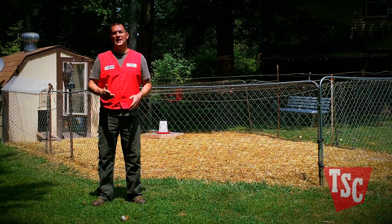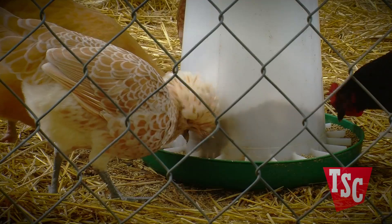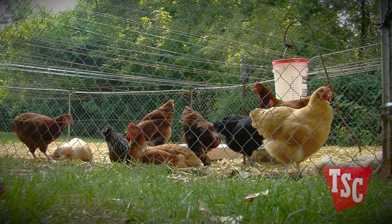Coccidiosis is a common and sometimes deadly parasitic disease that infects chicken and poultry through ingestion. The parasites enter the chicken system when chickens eat food or water that has been contaminated with infected soil or feces from other infected birds.